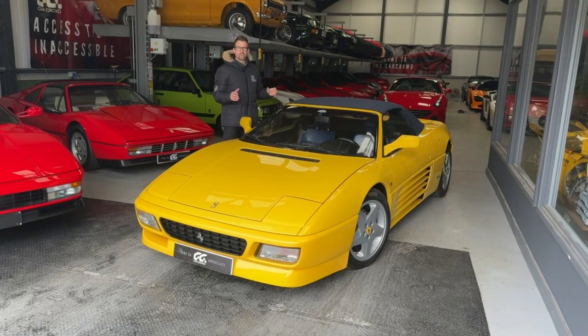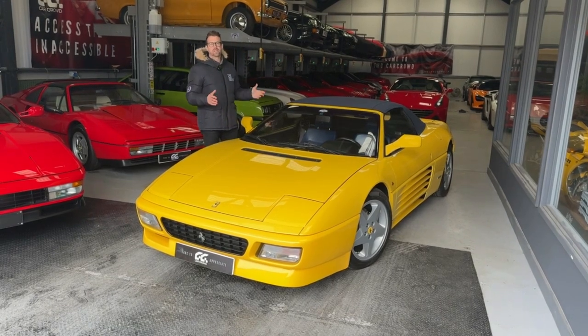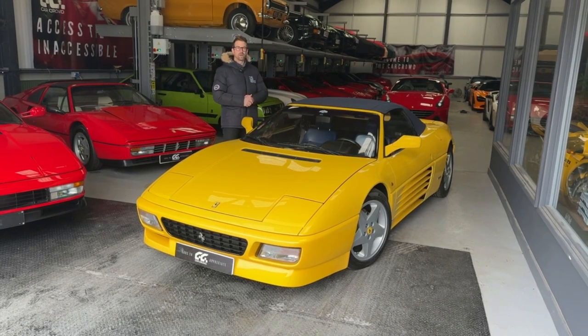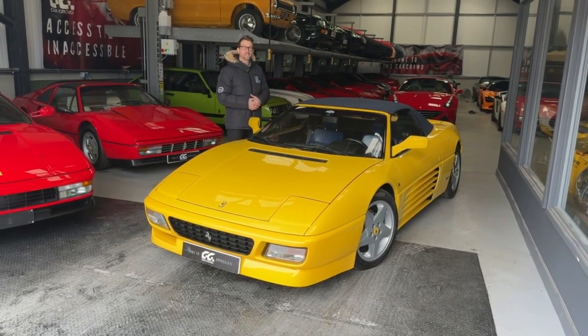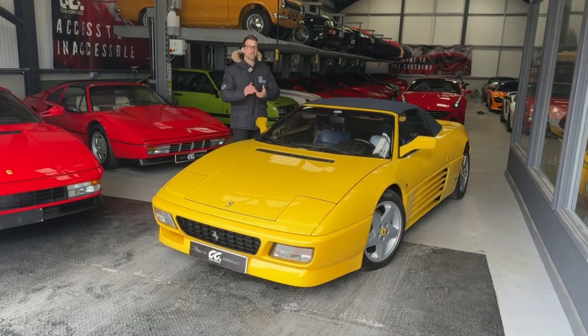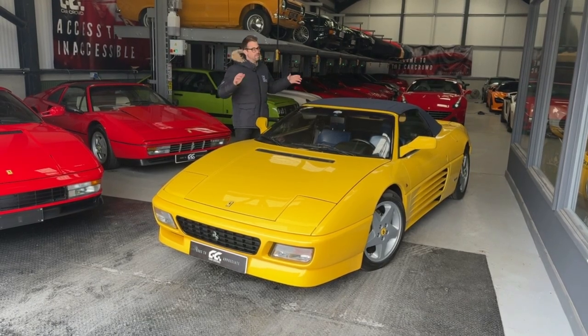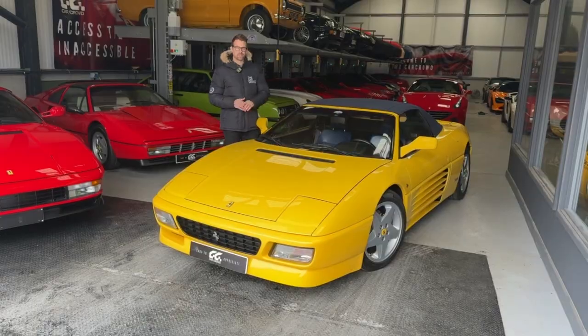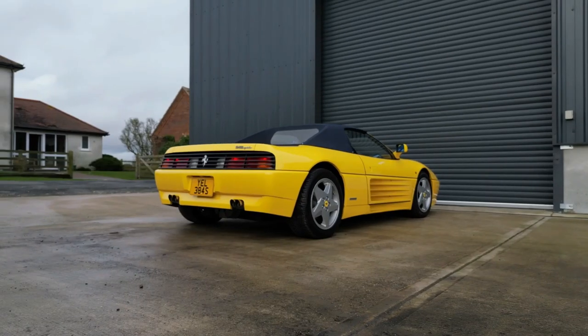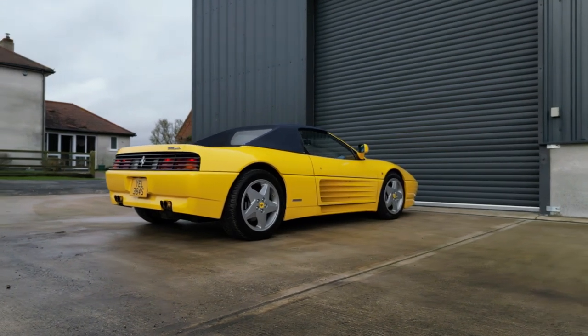So why have we chosen this particular Ferrari 348 Spyder to bring to the Convi platform? Well, once we've chosen the make and model that we think will make a great investment case, we then look for the best example we can possibly find. We look for things like great history, low mileage and great condition, and this Ferrari ticks all of those boxes. With just 20,000 miles on the clock and a raft of invoices and great service history,